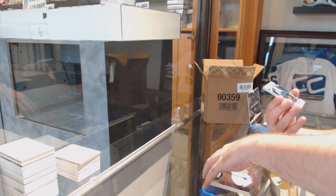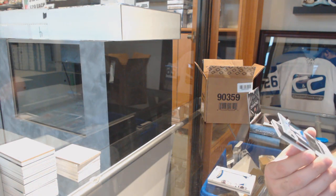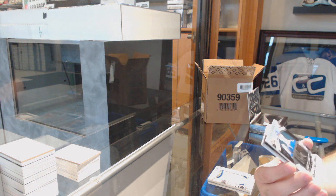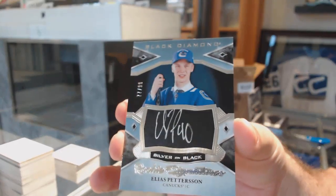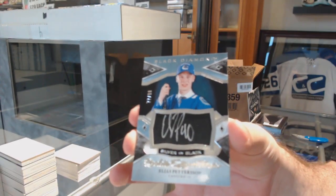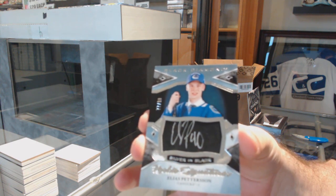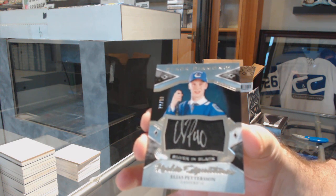Well, that's a healthy start. Number 299, Silver on Black Rookie Signatures, Elias Patterson, number 299 for the Canucks.